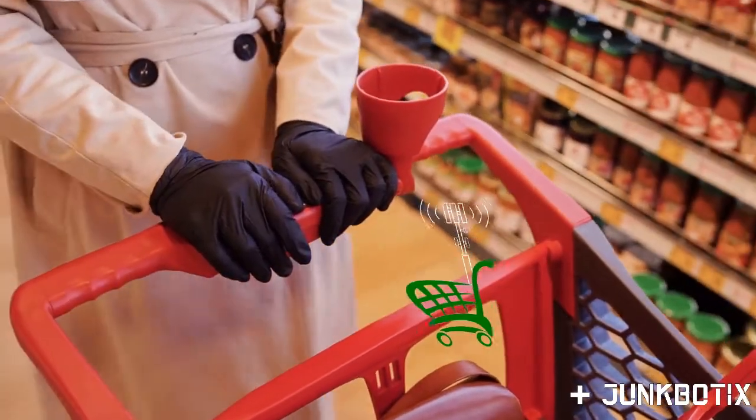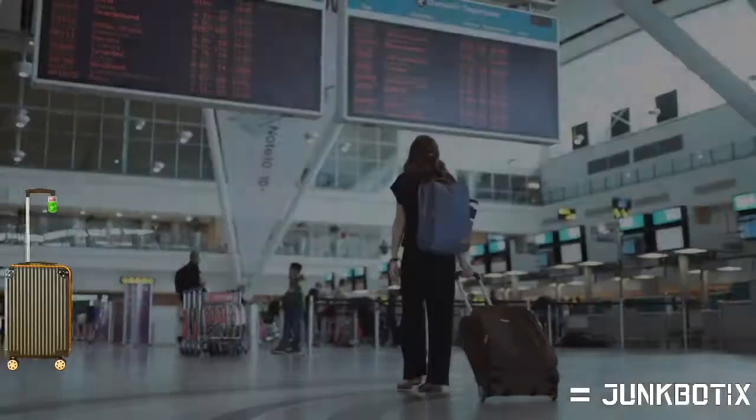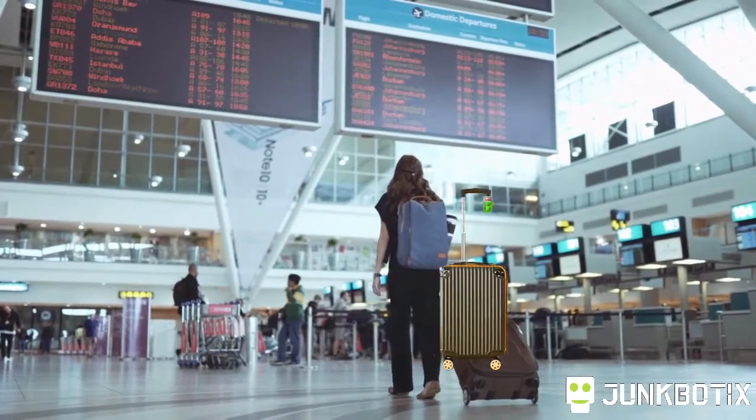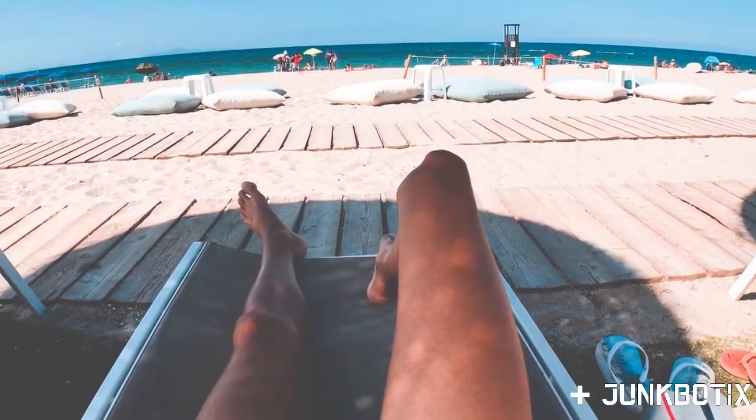Maybe you're buying groceries and you don't want to push a cart around. Or maybe you're at the airport and you don't want to pull your luggage. Or perhaps you're at the beach and you just want your favorite beverage to come to you.